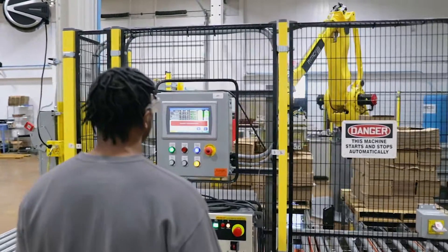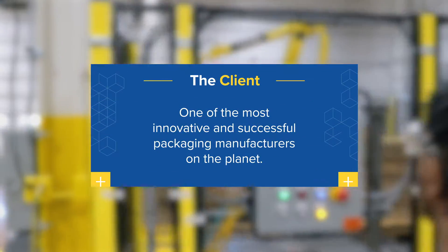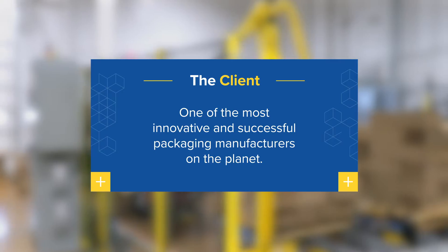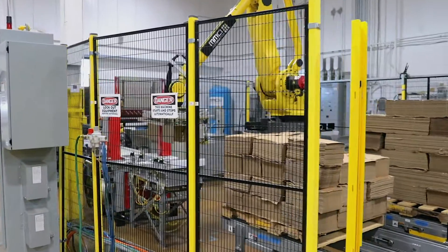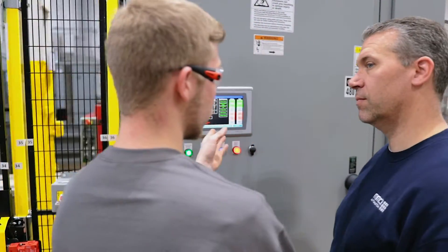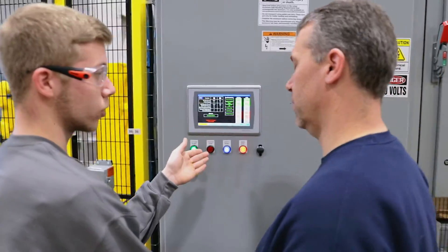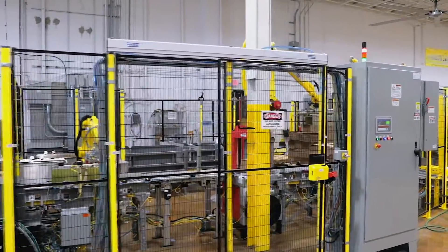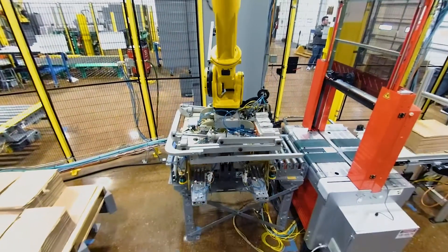With global sales nearing five billion dollars, this client is undoubtedly one of the most innovative and successful packaging manufacturers on the planet. So we were excited when they tasked MMCI with automating the end-of-line packaging systems for a heavy bulk paper product line that could not utilize a standard palletizing solution.